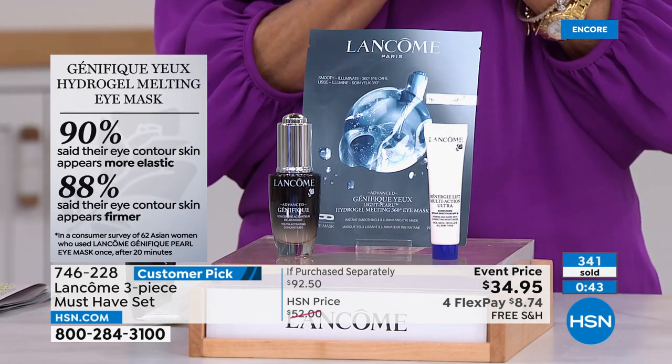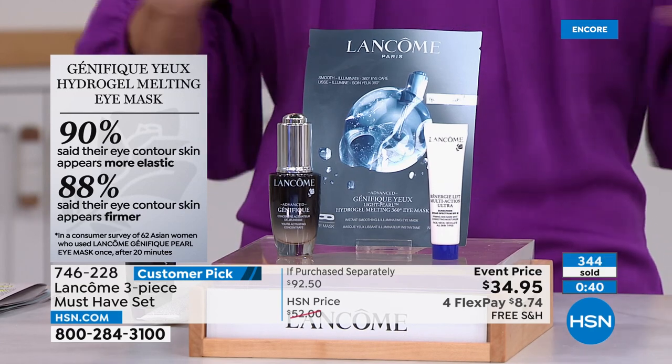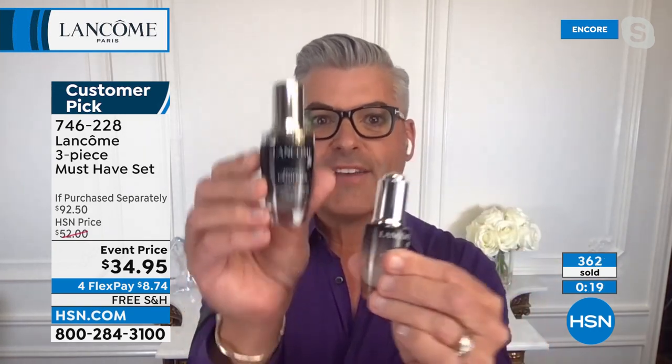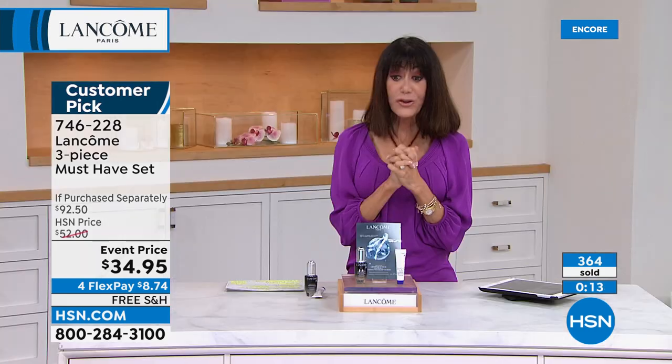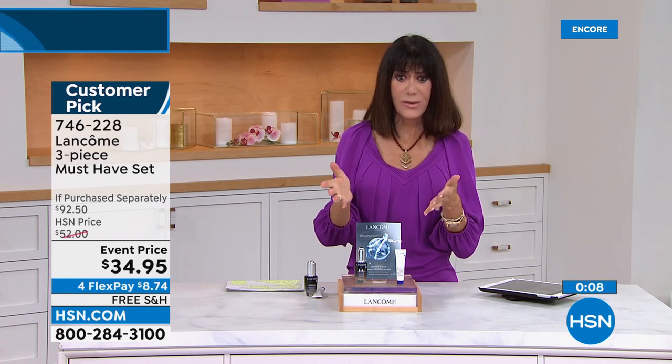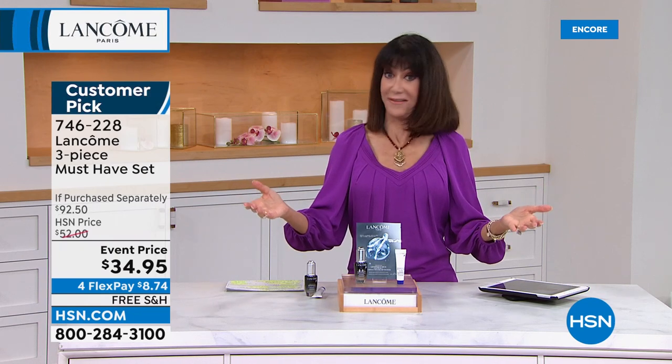If you've never experienced Génifique, your beauty customer choice award winner three years in a row, this is your moment. There are travel sizes and the full one-ounce bottle — the set includes the starter size, 0.67 ounce. That's not a little baby — it's got a lot of product, several weeks' worth. Only about 1,500 left of the must-have sets, and with the way today is going, that is not many.